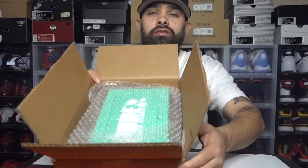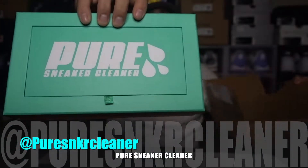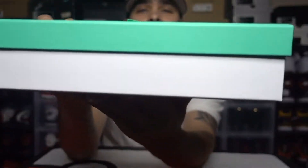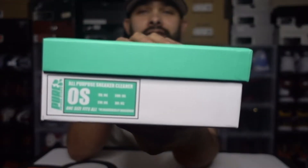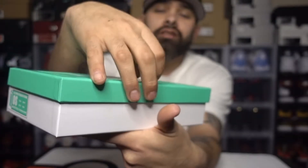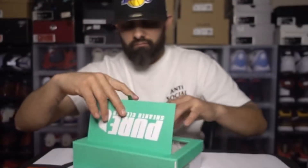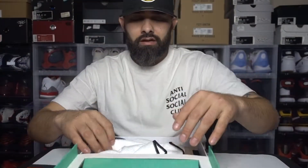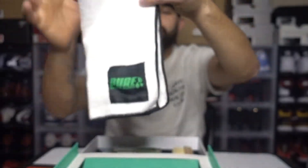This is what the box is gonna look like when you open it if you ordered yours — bubble wrap, very nice guys. Today we got Pure Sneaker Cleaner. Here's a look at the box, quick 360 — Pure right there. It does look like a shoe box, similar to like an Off-White box. Pull tab here, and there's the product. It comes with a microfiber cloth — Pure tag right there, very nice.